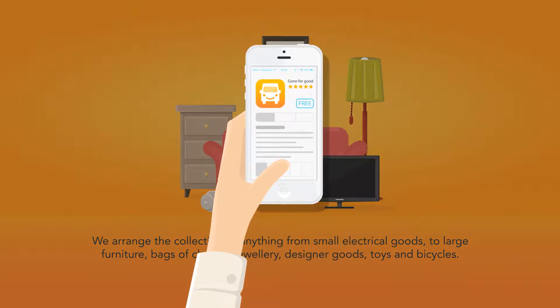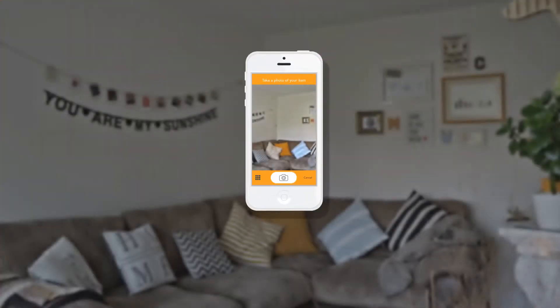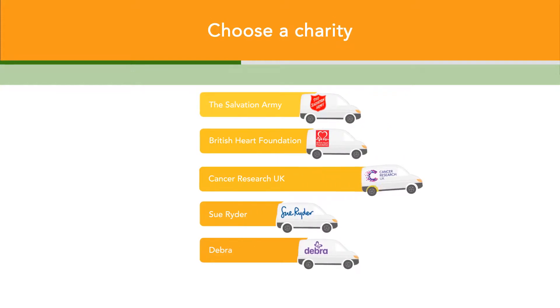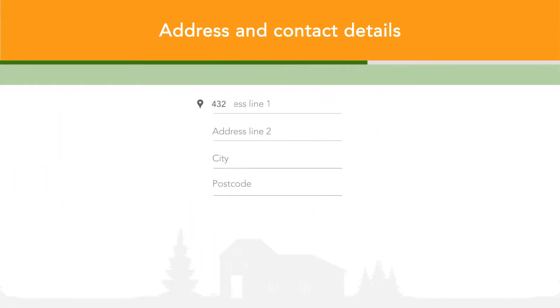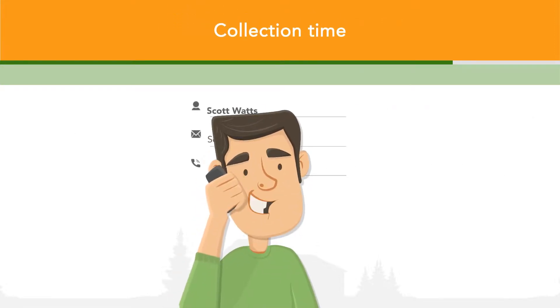All you need to do is download the Gone For Good app, which is free, take a photo of the item that you'd like to donate, tell us a bit about your item, and choose the charity you'd like to donate it to. Then just fill in your address and contact details, and your charity will be in touch to arrange a collection time to suit you.